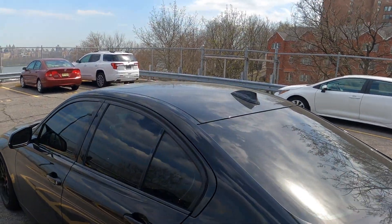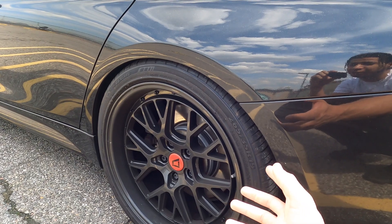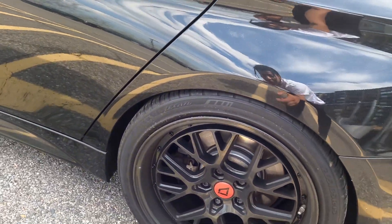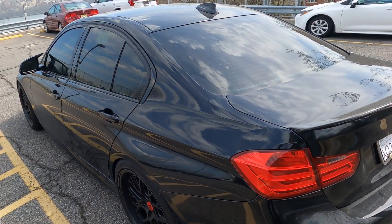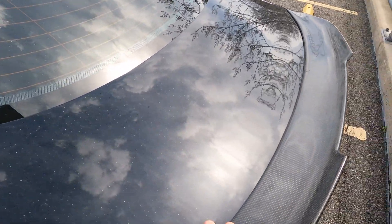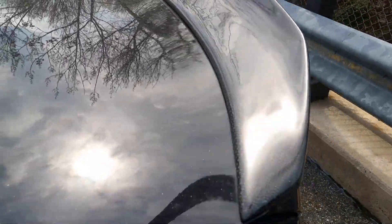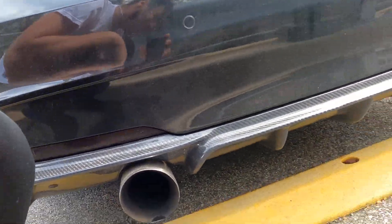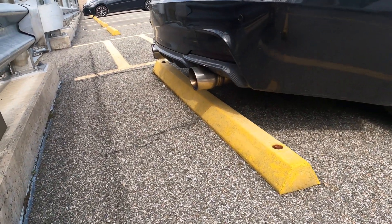The previous owner tinted the windows, got the all-blacked-out look from the trimming, and did these rims — I can't tell specifically what brand they are, so let me know in the comments. He obviously lowered it, got rid of the run-flat tires, and is running Lexani tires. I'm not sure if he's running coilovers or springs, but probably coilovers. I believe there's also a spacer added onto the rim since this is obviously not a stock stance.